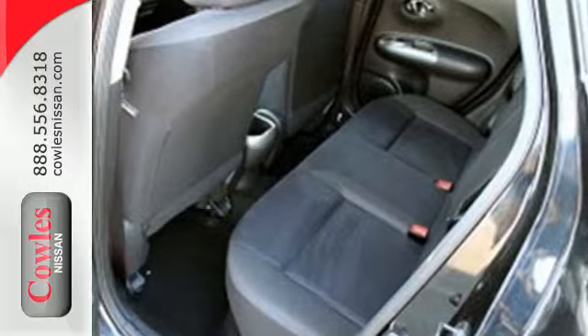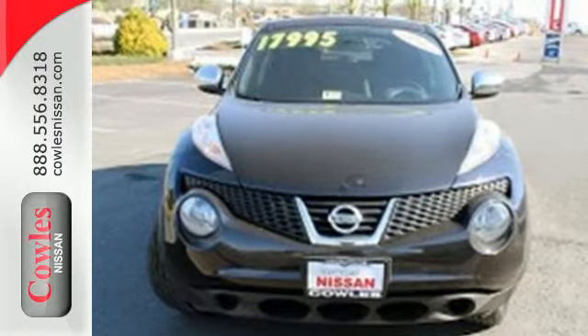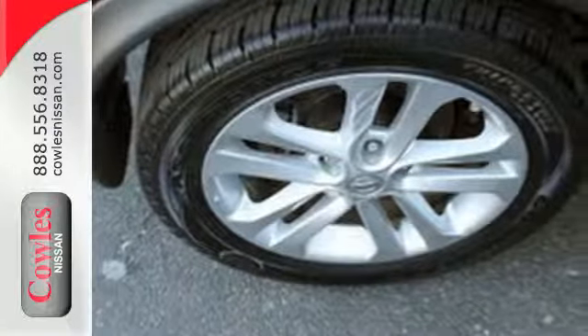It comes equipped with a security system, a CD player with a digital audio input and Bluetooth. Plus with the added safety of a tire pressure monitor, multiple airbags and anti-lock brakes, the Juke is tough to beat.